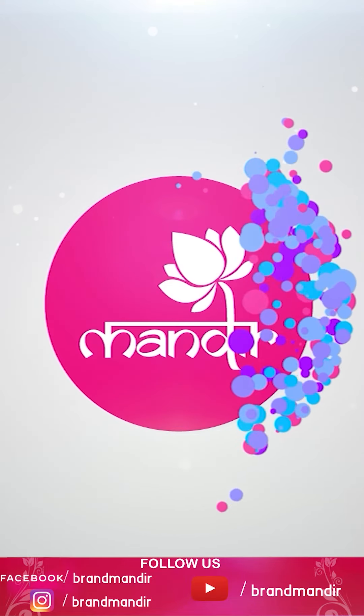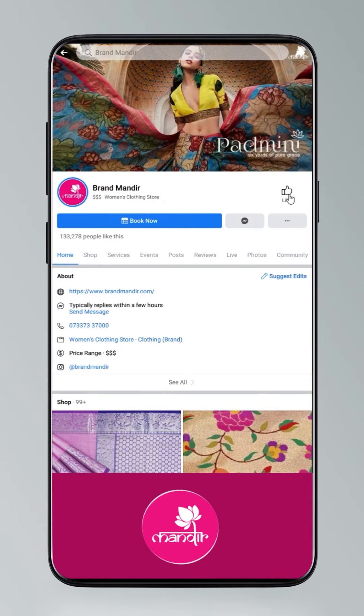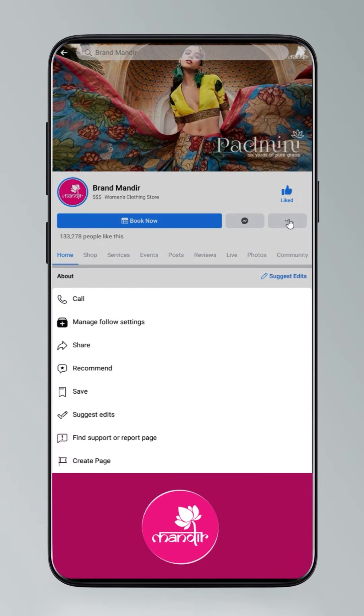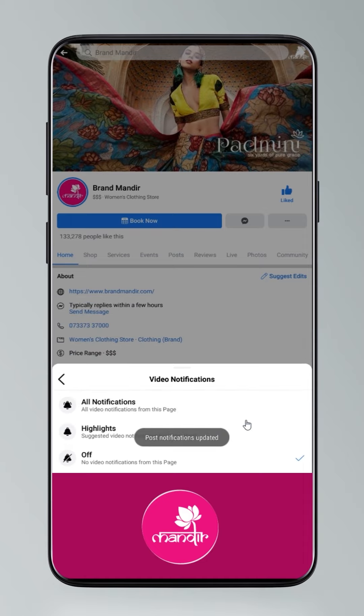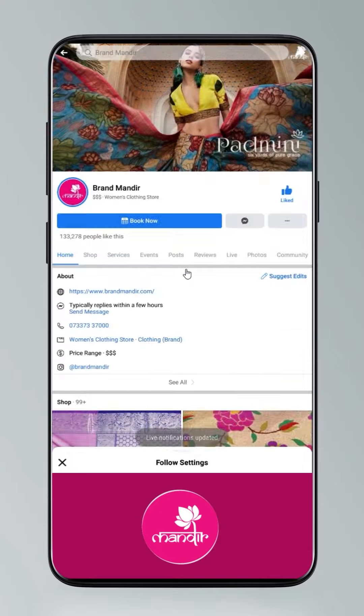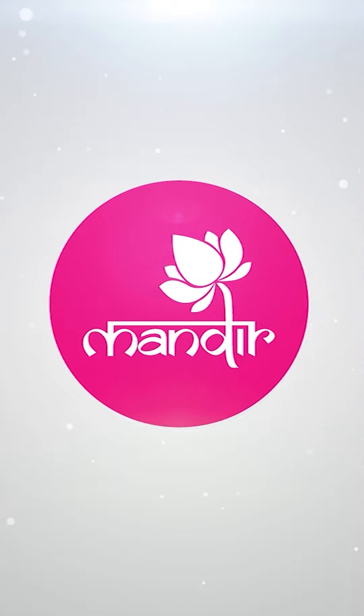If you want to shop online, follow Brand Mandir on Instagram and Facebook.